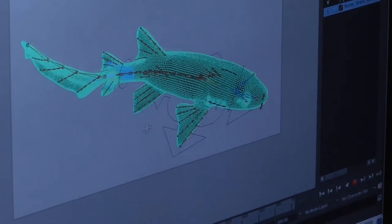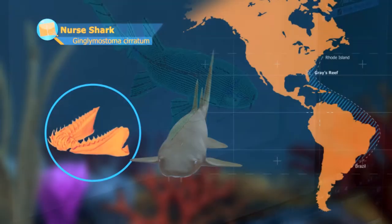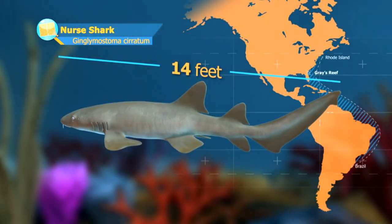Using state-of-the-art software, the students built a computer-simulated field guide to the sanctuary, rendering and animating a dozen different creatures.